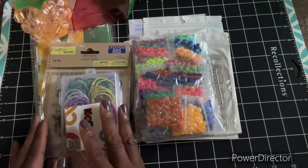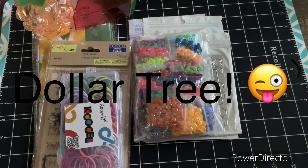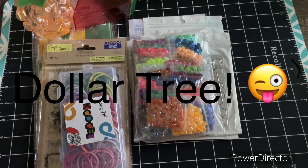So yeah, that's what I picked up from Spellbinders, Amazon, and Family Dollar. All right guys, thanks for tuning in. Bye now.